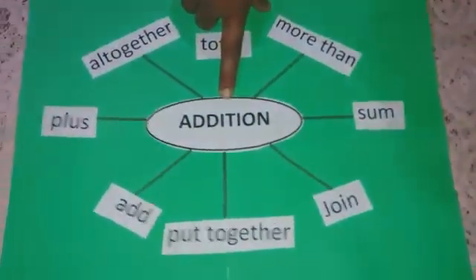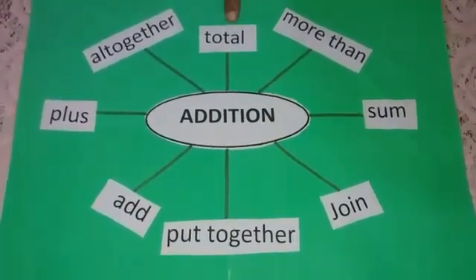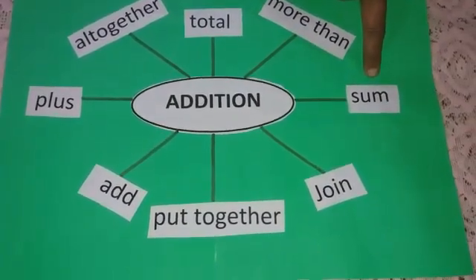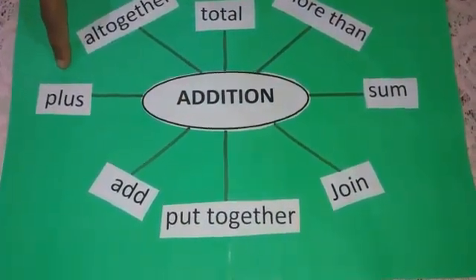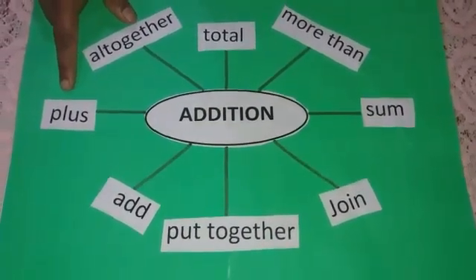Children, as we are talking about numbers, today we will discuss chapter 2, that is addition. Please repeat after me: addition means to put things together, to combine things together. Let us discuss the key words related with addition: altogether, total, more than, join, put together, add, plus. Plus is the sign which we use for addition.